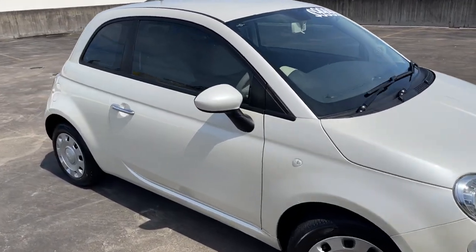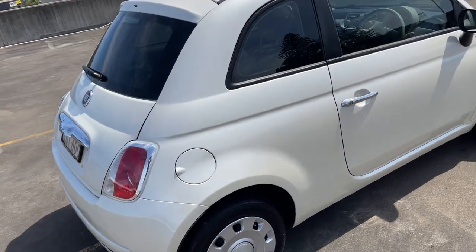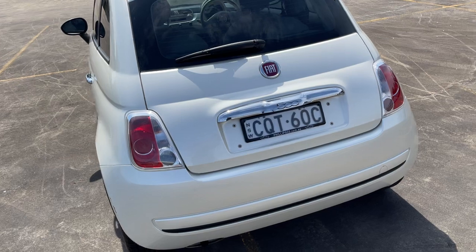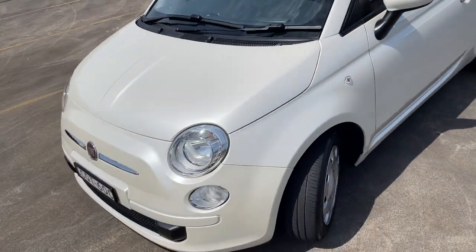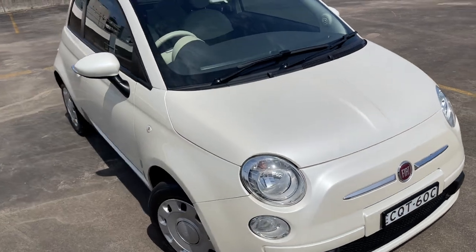We've got a 2013 Fiat 500 Pop automatic three-door hatchback in a nice sort of white cream metallic. Presents in excellent condition, good set of tyres, good service history, tint of windows. Great value for money at $9,999. It's only travelled 94,000 kilometres.